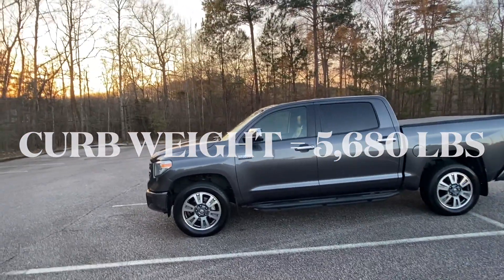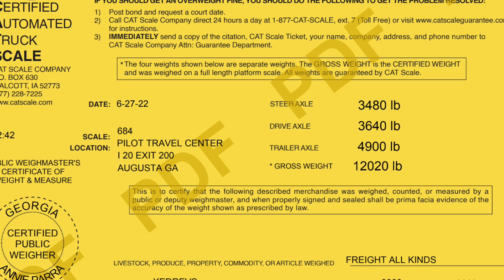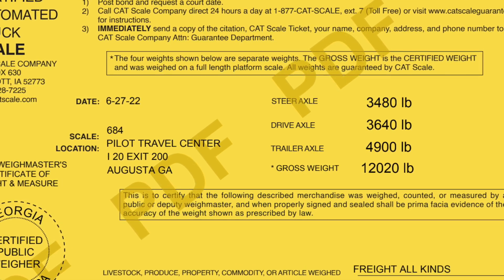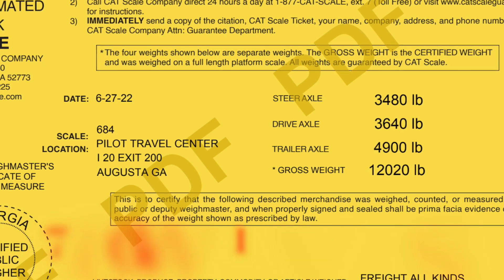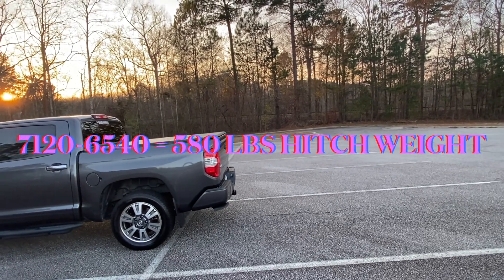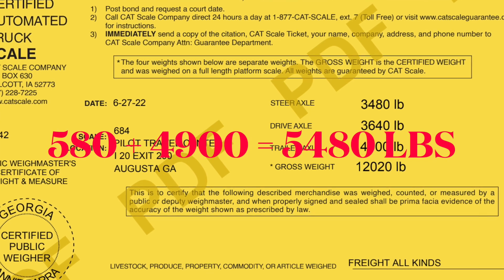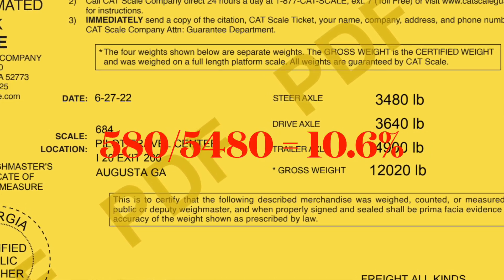When we hook up the Airstream and add essentially 580 pounds of tongue weight — I determine that by driving through the scales with the Airstream hooked up and the hitch on — we get 3,480 on the front axle (actually losing a little despite using a weight distribution hitch) and 3,640 on the rear. That totals 7,120, which is 80 pounds shy of my 7,200-pound gross vehicle weight rating. That 580-pound tongue weight divided by the total trailer weight of 5,480 gives us 10.6 percent.